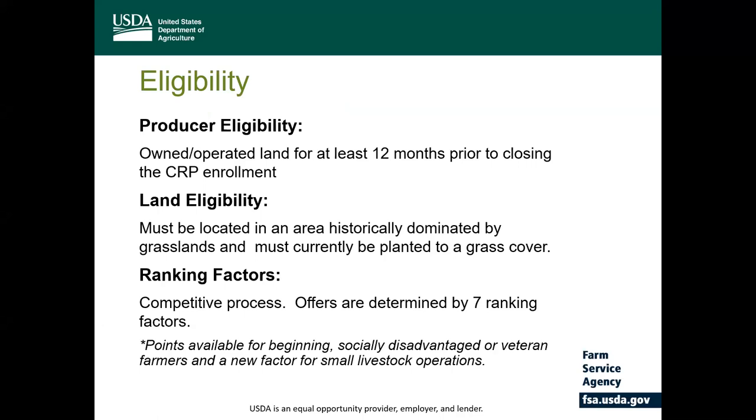For program eligibility, a producer must have owned or operated land for at least 12 months prior to the close of the CRP enrollment period. There are a few exceptions to this requirement, such as if the land was acquired through inheritance, through a death, through foreclosure, or any other circumstance in which the land was acquired for purposes other than placement into CRP, and those circumstances would have to be reviewed by your local county committee.